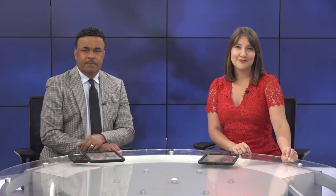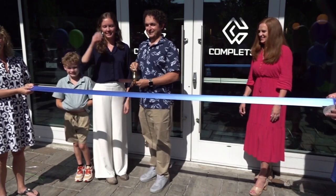LEX 18's H.A. Patel was at the company's ribbon cutting ceremony today to see how these printers are being used at UK's Children's Hospital, as Complete 3D opens its showroom on UK's campus.